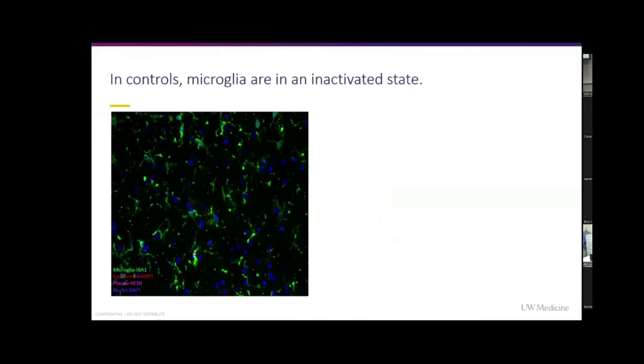In our controls, the microglia are in an inactivated state — they're the ramified, calm ones, just surveying their surroundings with basically nothing going on. If you notice, we have basically no red signal, so no LAMP1, which means that these microglia are not inflamed.